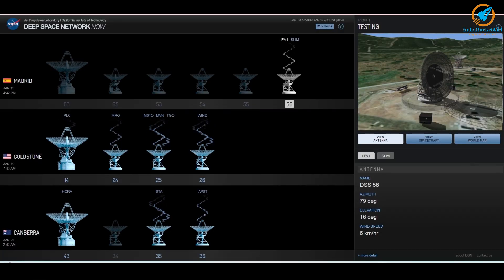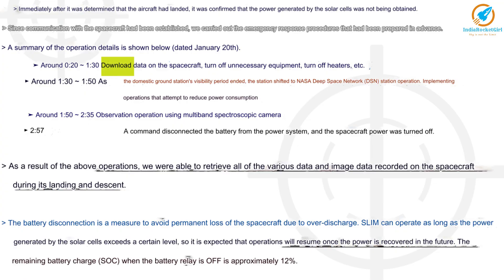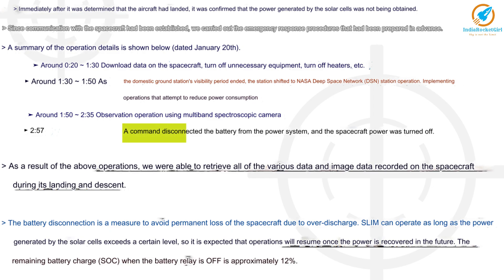After landing, communication was established. The sun was in the east and solar panels were facing west, so power was not being generated. Emergency landing procedures were carried out: first, data from SLIM was downloaded; second, unnecessary equipment was turned off; third, multiband spectroscopic images around the landing location were taken. After all these steps, the batteries were disconnected and the spacecraft was turned off.